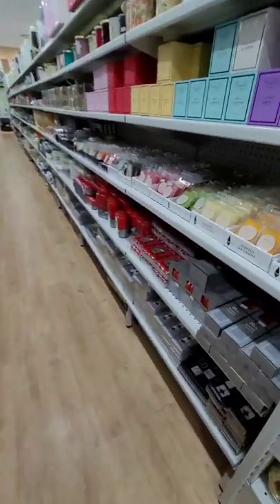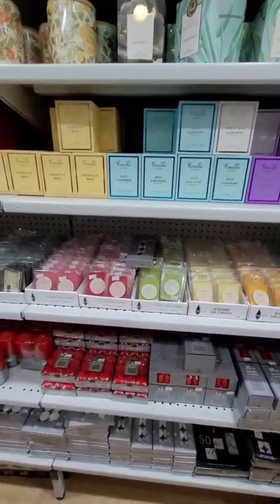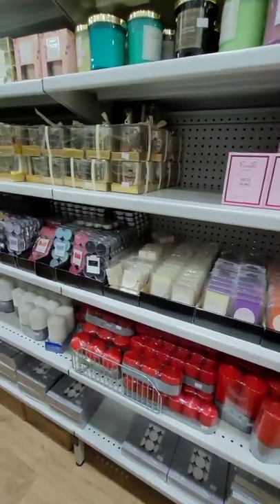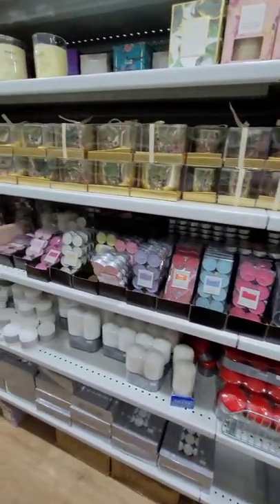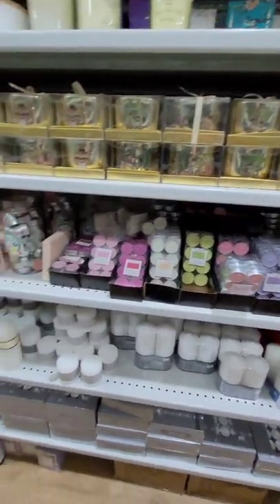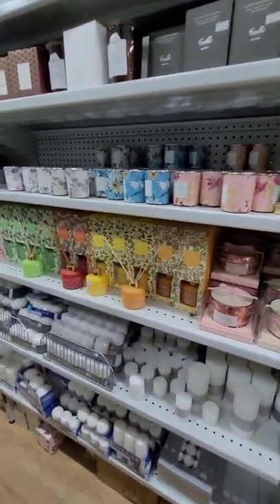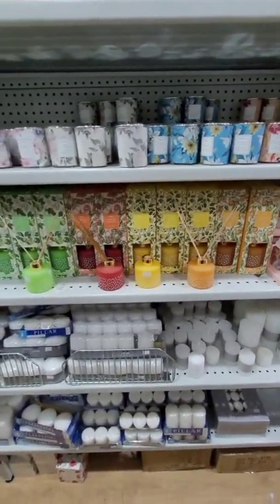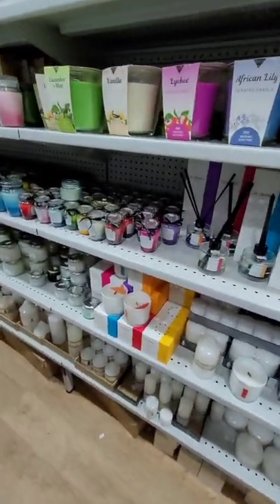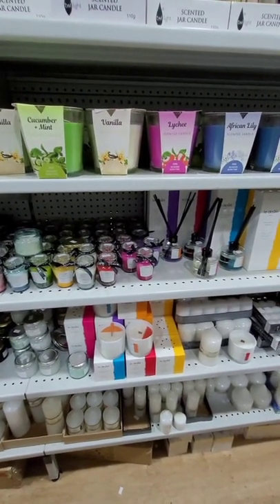If you're a candle lover, this is your heaven — they had a whole aisle dedicated to candles. In Australia I do buy candles from Dusk and it's about forty dollars for a candle, which is quite expensive. Here they have some pretty good scents as well, but I'm not sure if they burn as long or if the scent lasts as long. I might give it a try one day but right now I didn't purchase anything because I'm doing a no-buy year and I didn't need candles. That lychee candle smelled really really good.